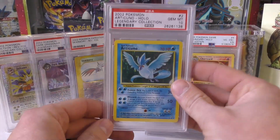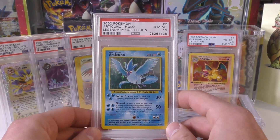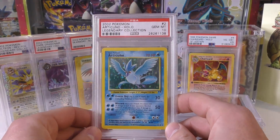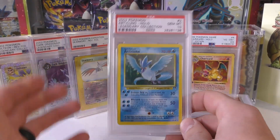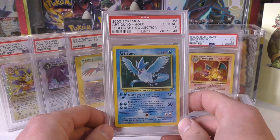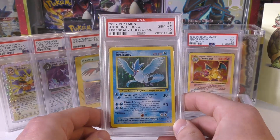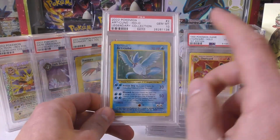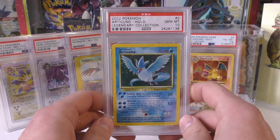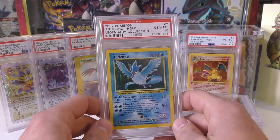Next up we have an Articuno from Legendary Collection — the holographic one. These are really tough to come across. Legendary Collection is just a hard set to find; it was so unpopular for the longest time, and it's not an easy set to grade. I think the Charizard only has 12 PSA 10 copies. Articuno is pretty low as well. I paid $2,000 for this card, and after a month I still hadn't received any tracking information. I tried reaching out to the guy's email, couldn't remember where I bought it, so eventually I just had to open up a PayPal case.